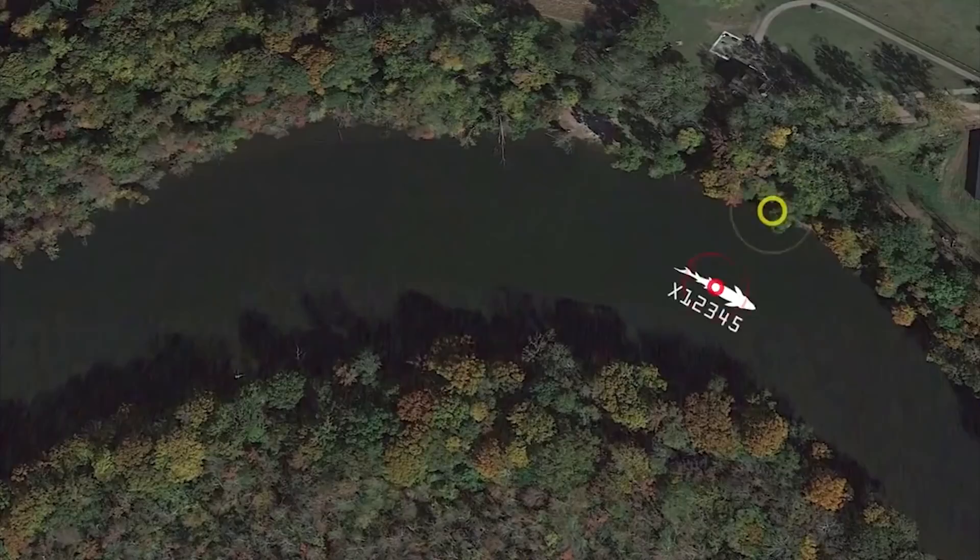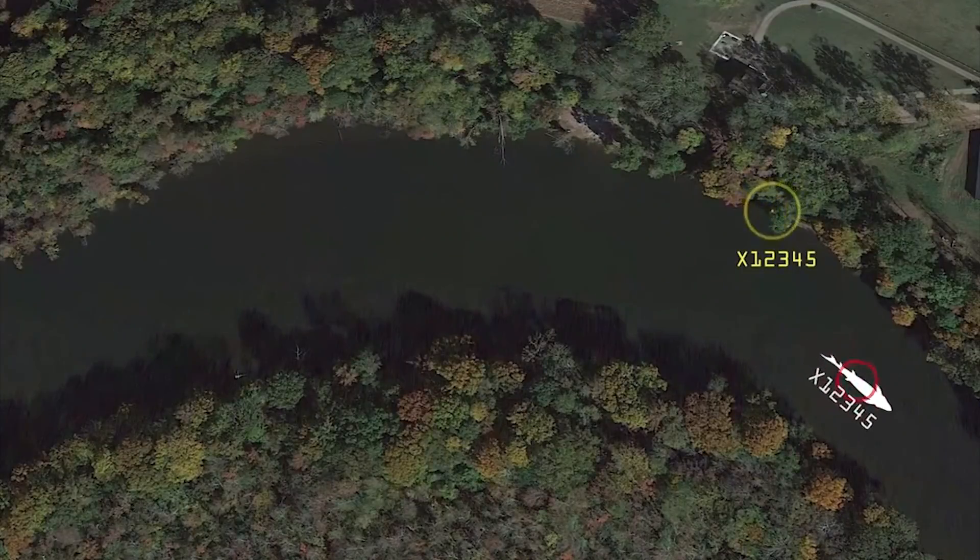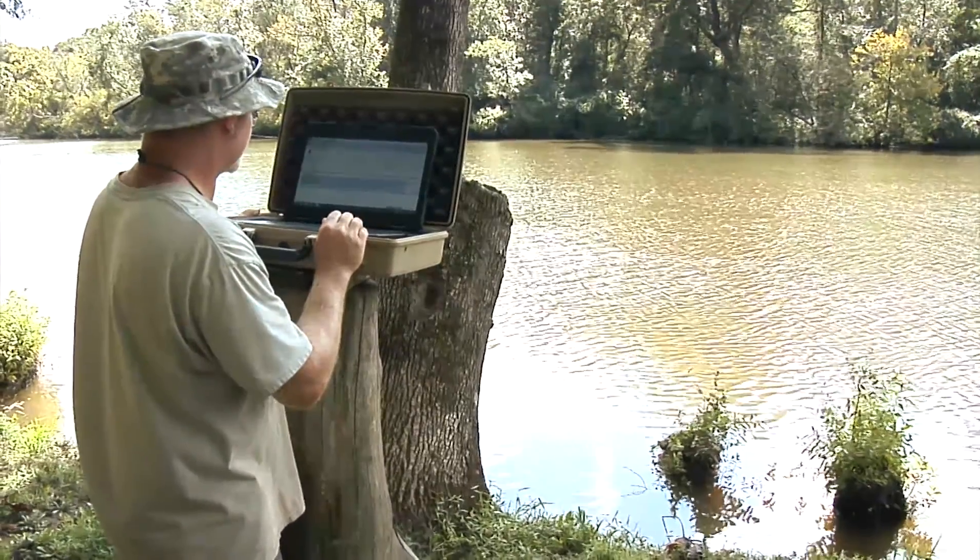We also sometimes put telemetry tags in. The telemetry tag sends out a ping, so that way we can follow the movements of these fish over about a four to five year period.